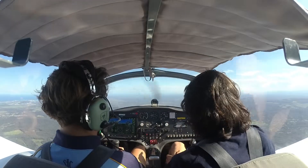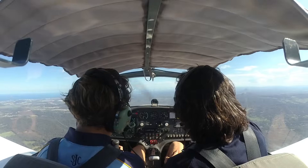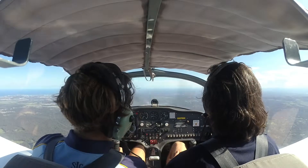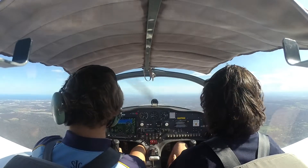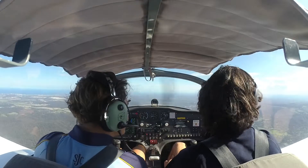Glasshouse Mountains. You can just see Brisbane way off in the distance. On a clear day you can easily see it. On a clear day from like Caboolture area you can see Gold Coast. It's pretty cool. See there's a storm brewing over there. That's going to be juicy.